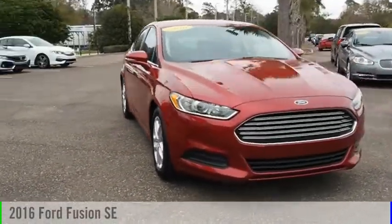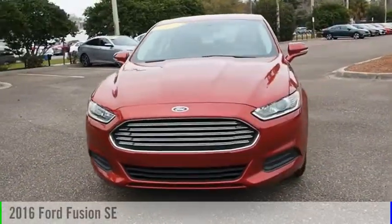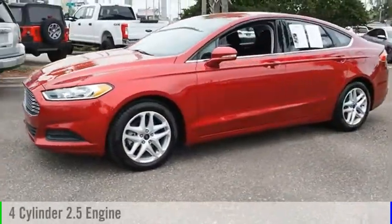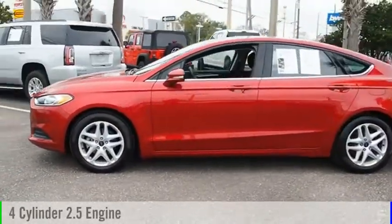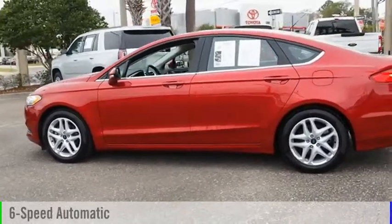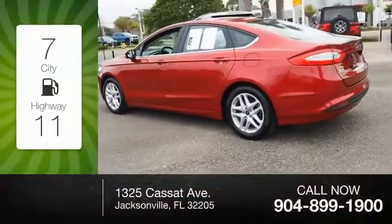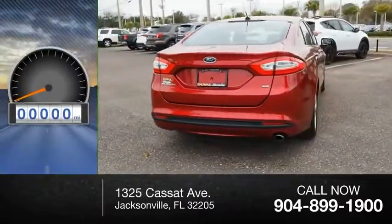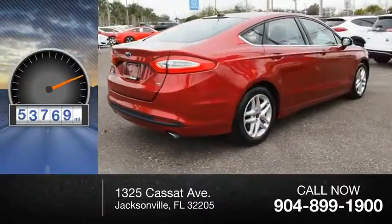Take a ride in the 2016 Fusion. This vehicle is powered by a front-wheel drive, four-cylinder, 2.5-liter engine, and comes with a six-speed automatic transmission. Great fuel efficiency saves you money by requiring fewer trips to the gas station. This vehicle has less than 55,000 miles.